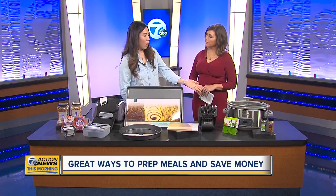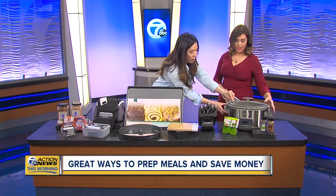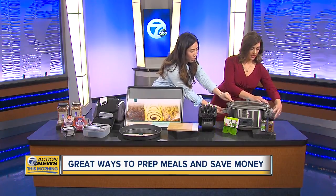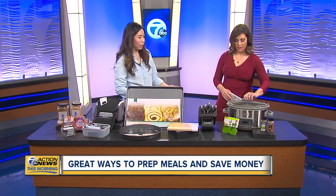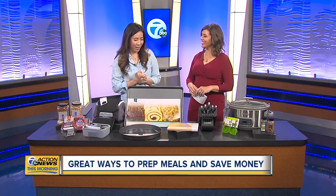A lot of people use slow cookers for freezer meals. This is a seven-quart Black and Decker slow cooker, and the best part is that it locks in place — which most slow cookers don't have. So it's portable; you can take it to a gathering like the Super Bowl and bring a chili with you.